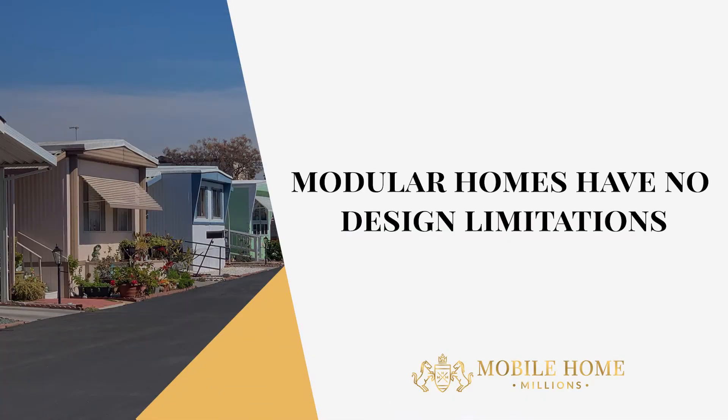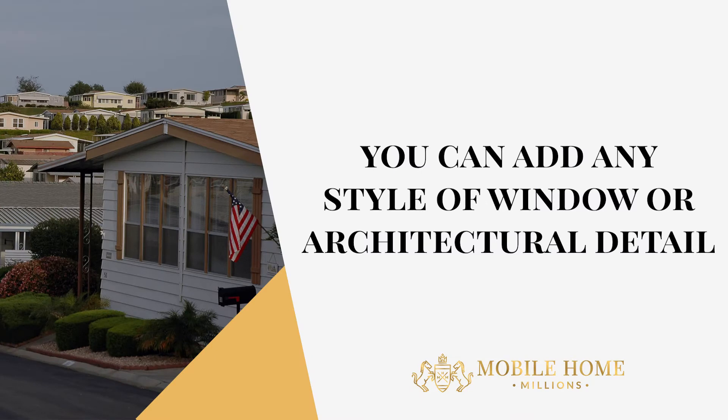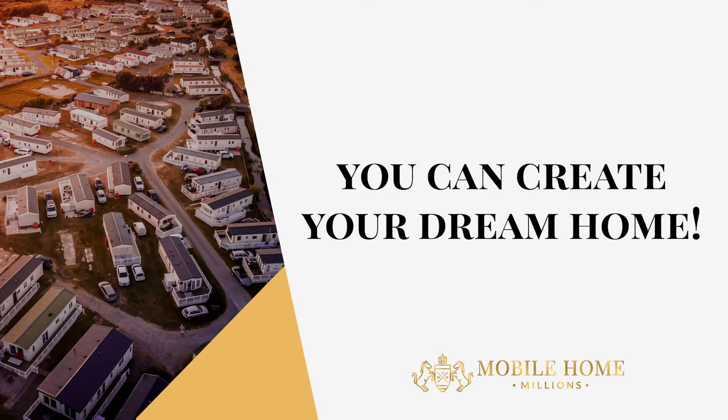Modular homes have no design limitations. You can do anything with them. You can create any style of modular home that you wish, whether you want a traditional Center Hall Colonial or a Mediterranean home. You can add any style of window or architectural detail that you desire. Nearly all house plans can be turned into modular homes, which means you can create your dream home.